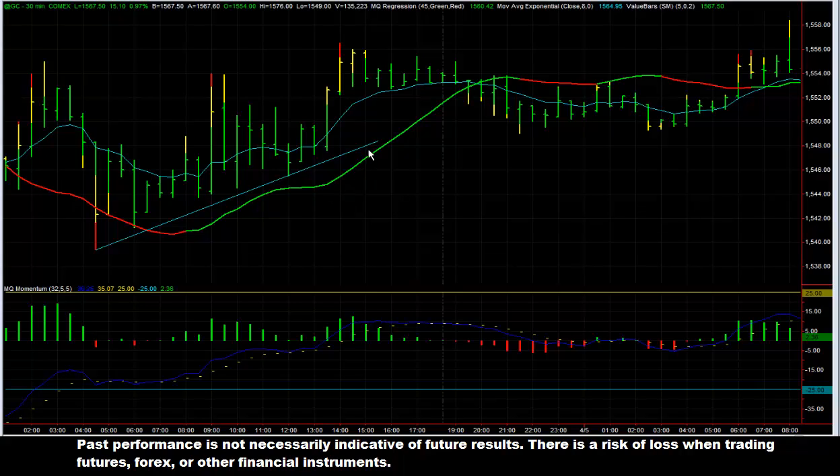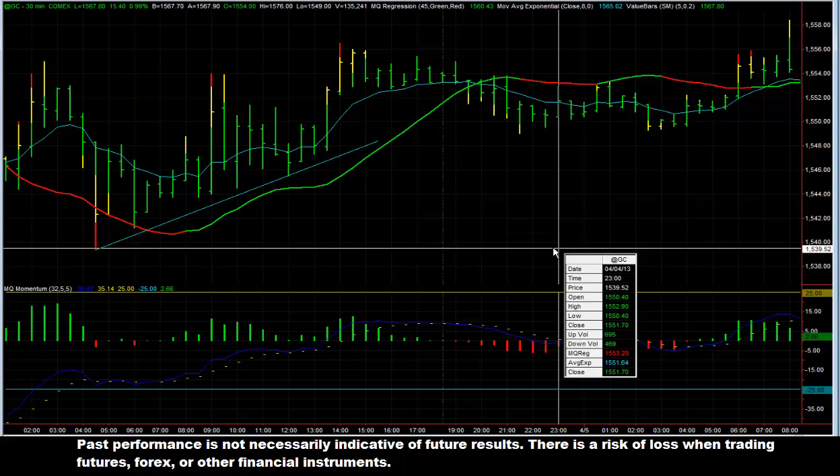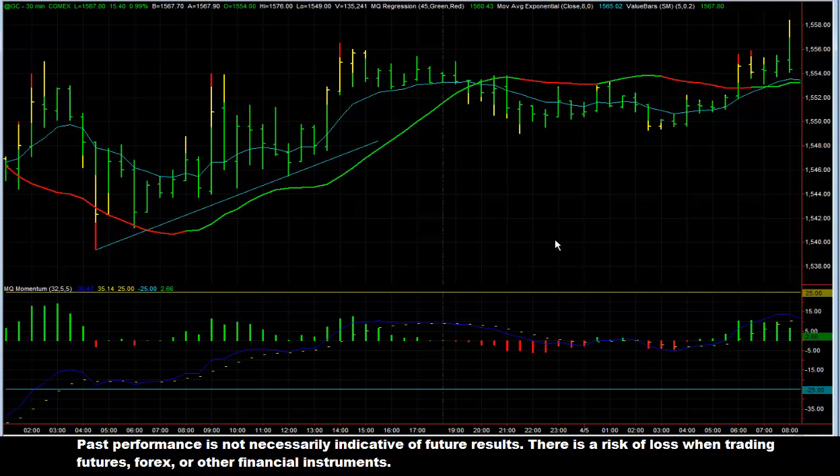Yesterday, we had been talking about being long gold from this trend line here on the 30-minute chart. I know there are a few people that still held on to those longs for swing trades, because we had said we have a bullish outlook on the gold market due to retesting a very strong weekly support level.